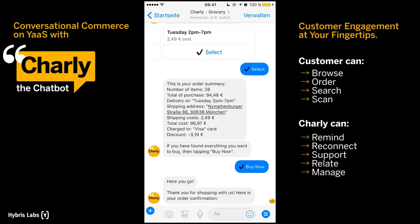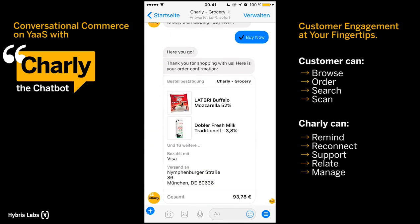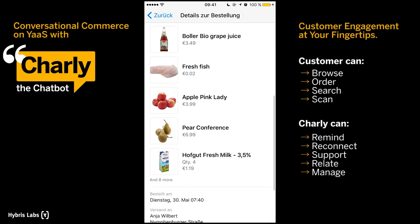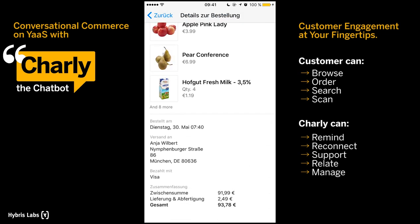You will immediately receive an order confirmation. As soon as the status of your order changes, Charlie will send you a message to keep you updated.